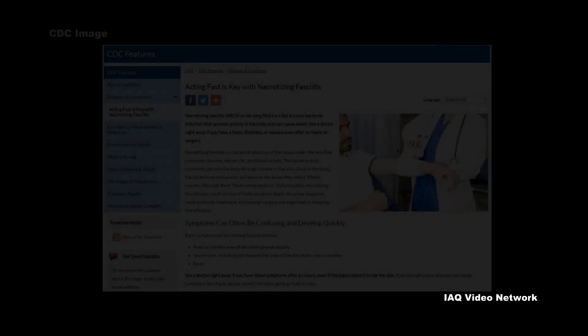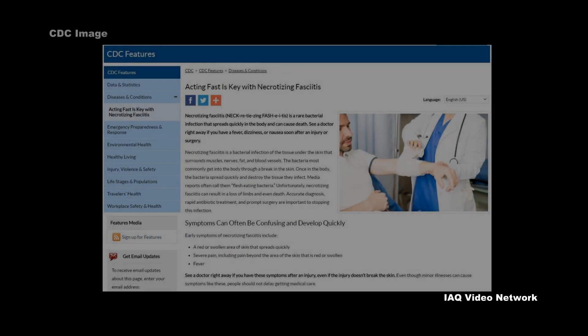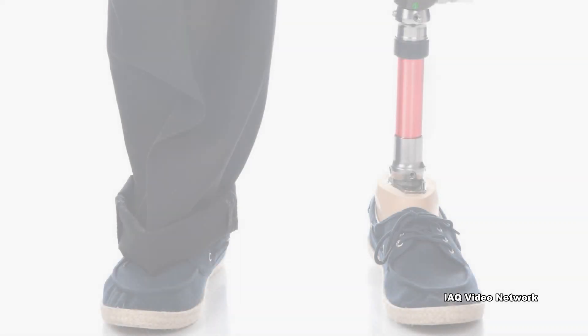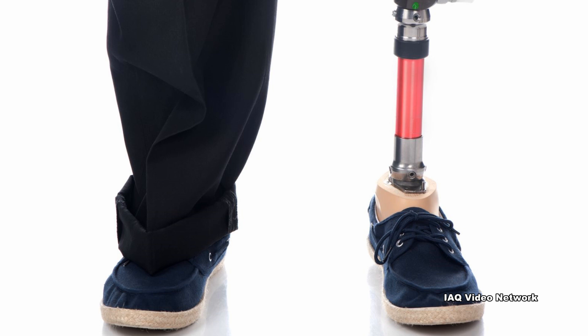The Centers for Disease Control and Prevention describe necrotizing fasciitis, commonly referred to as flesh-eating bacteria, as a bacterial infection of the tissue under the skin that surrounds muscles, nerves, fat, and blood vessels. Necrotizing fasciitis can result in a loss of limbs and even death, so an accurate diagnosis, rapid antibiotic treatment, and prompt surgery are important for stopping this type of infection.